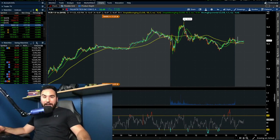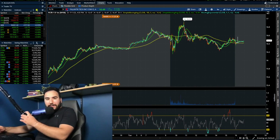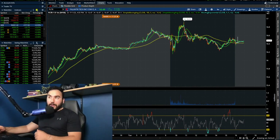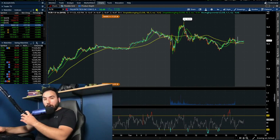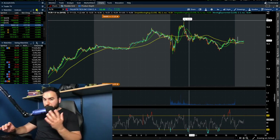Look at Palantir stock go, guys. Check it out. It only went up 1% on the day, which you might be like, 'Stoss, that's not that much.' And honestly, it's not that much — it only went up 19 cents on the day. But earlier in the day, guys, we almost hit over $17 per share.